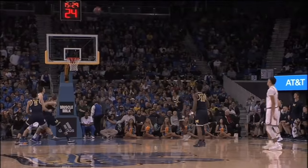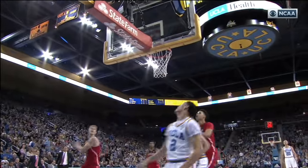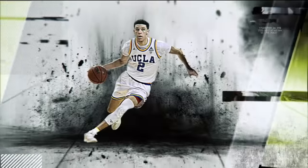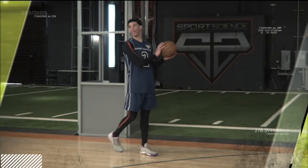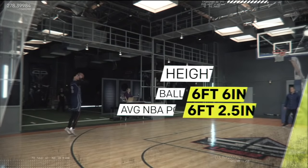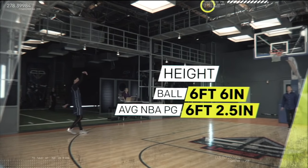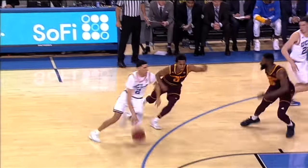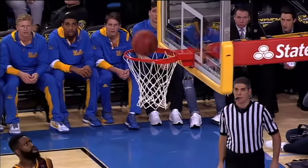To analyze one of the best playmakers in the NBA draft, we brought former UCLA point guard Lonzo Ball into the ESPN Sports Science Lab. At 6'6", Lonzo is more than 3 inches taller than the average NBA point guard, and this length helps Lonzo drop dimes.